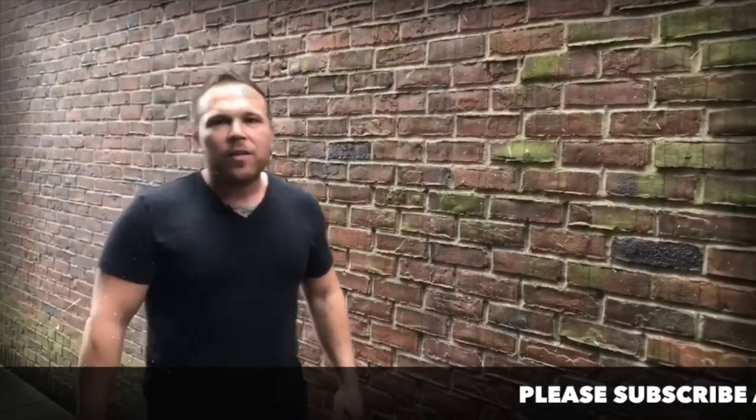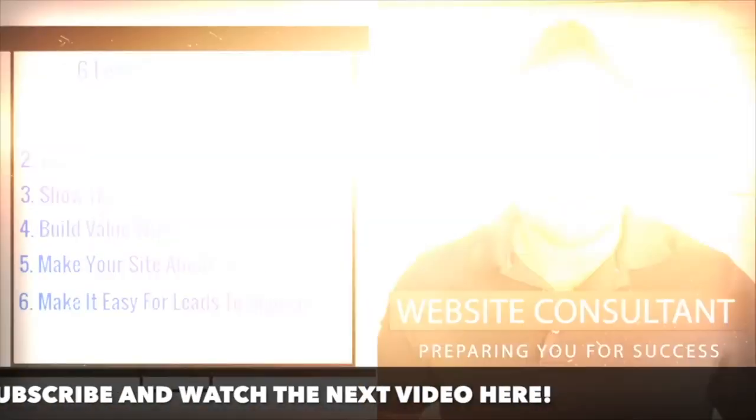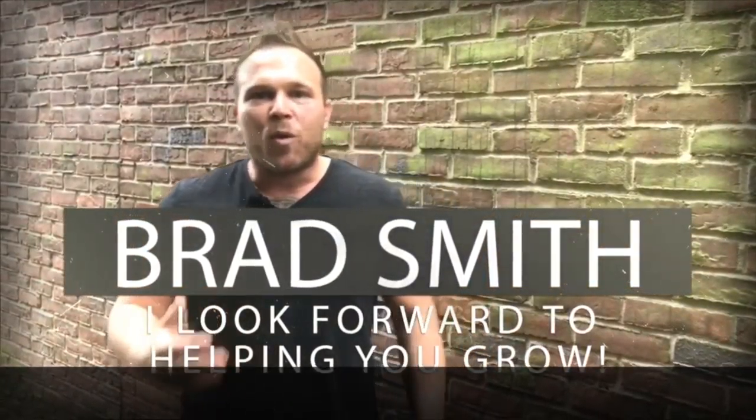My name is Brad Smith, owner and founder of AutomationLinks.com. It's my mission and passion to help others with their business. So if I can be your coach, your mentor, or help you in any way, that's my goal — to bring you value. Let me know if there's anything I can help you with and I look forward to working with you.